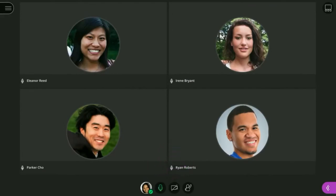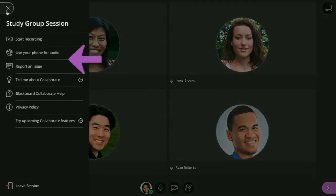First, let's take a look at the session menu. Here you will find the information to call in on your phone, resources to learn more about using Collaborate, and the option to leave the session.